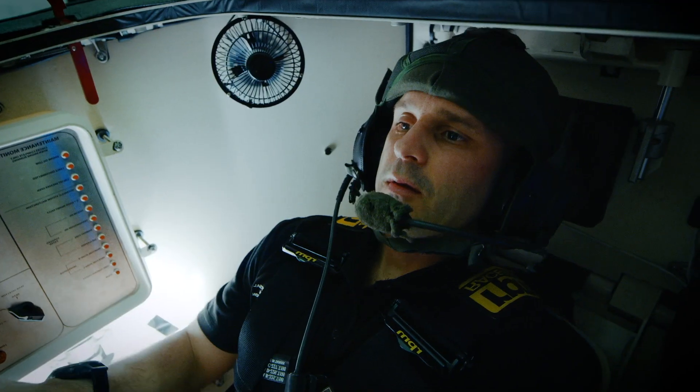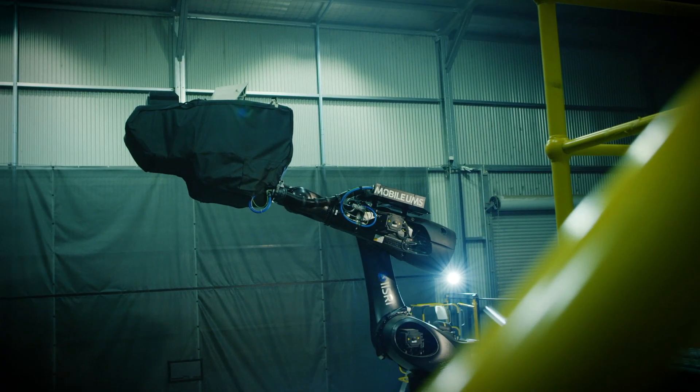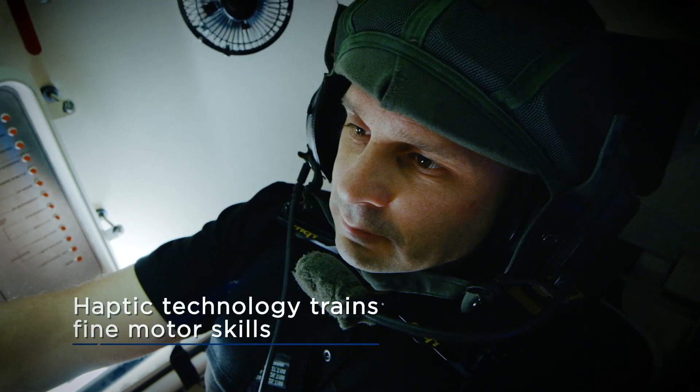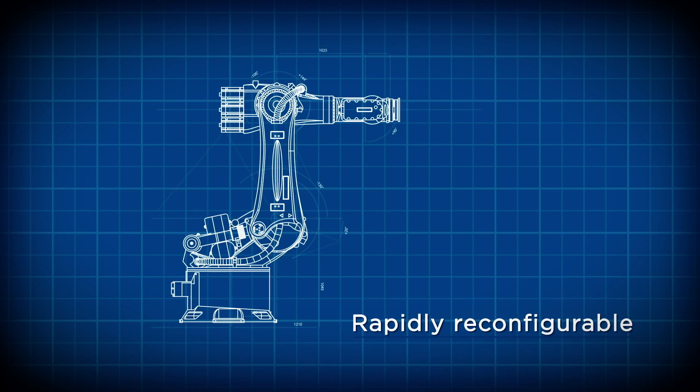We're going to practice some high-speed driving now, cross-country. Haptic technology provides improved driver feedback and trains fine motor skills.